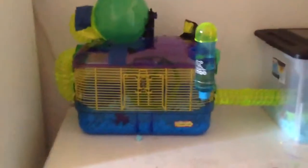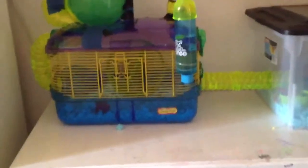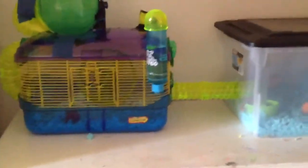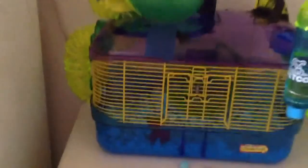Hi guys, welcome to another video with Testephanie G. Today I'm going to be showing you guys an updated cage tour because Imperial Cabot Queen requested it. Today I'm just going to be doing a cage tour, a review of Tigris' favorite treats, and a hamster breed video — all in the same video. I'm going to start off with the critter cage tour and move on to the bin.